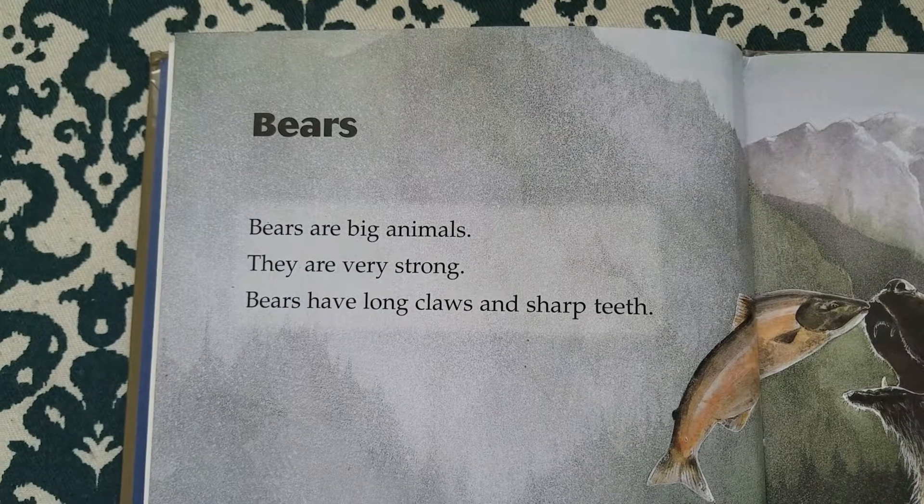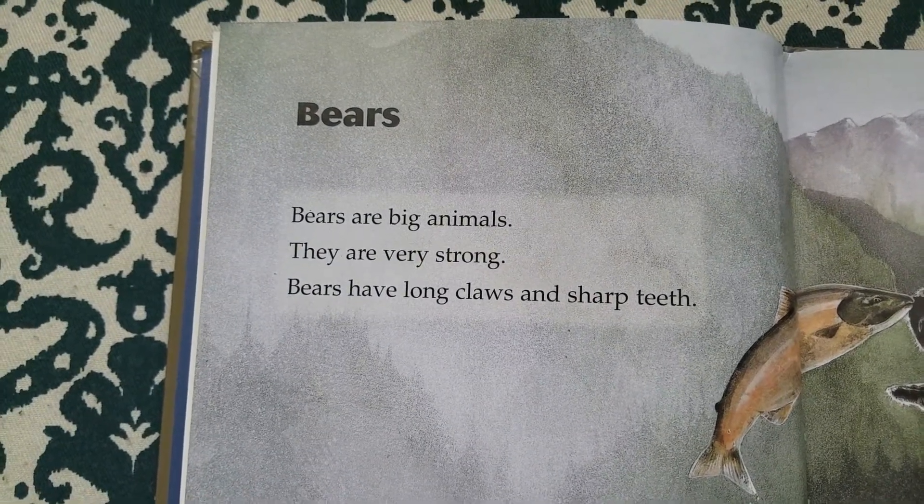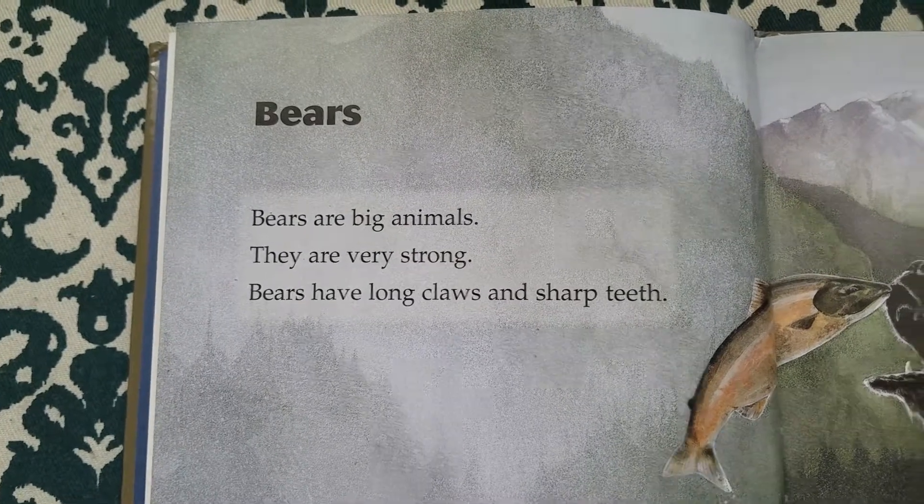Bears. Bears are big animals. They are very strong. Bears have long claws and sharp teeth.